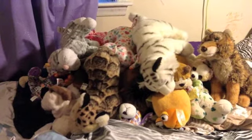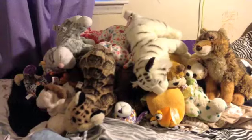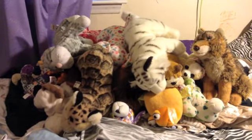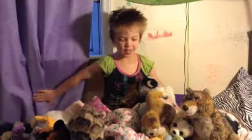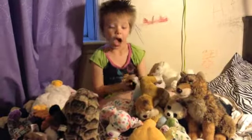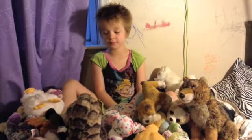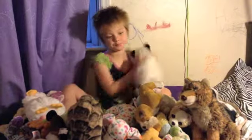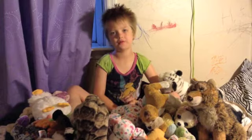Hey everyone, it's Presley out of actoutgames.com, and this is 27 Webkinz in this whole pile. The center of the pile is not a Webkinz — it's me! This should probably take three videos.